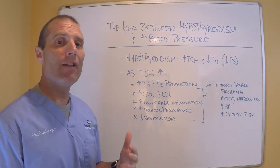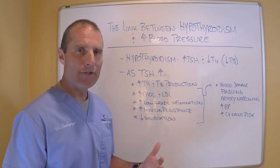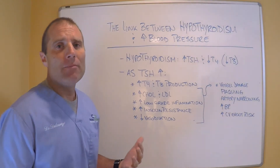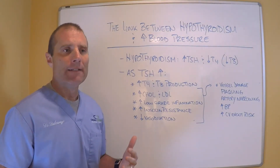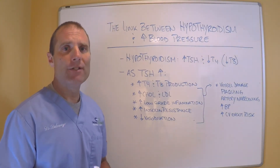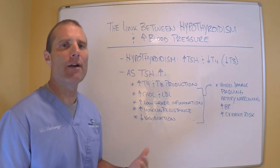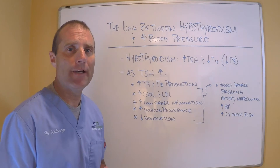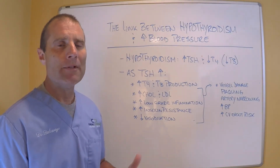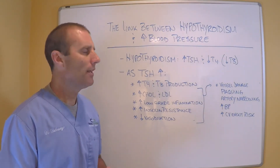When TSH stays elevated, there are a number of factors that occur that drive elevated blood pressure and increase the risk of cardiovascular disease. I had a patient in my office who was asking for some help — he had elevated blood pressure, was on blood pressure medications, was on a statin medication, and was insulin resistant. I suggested we get a thyroid panel done because he hadn't had one yet, and he wanted to understand the link between a thyroid problem and his elevated blood pressure and the other medications he was taking. Here's the link.